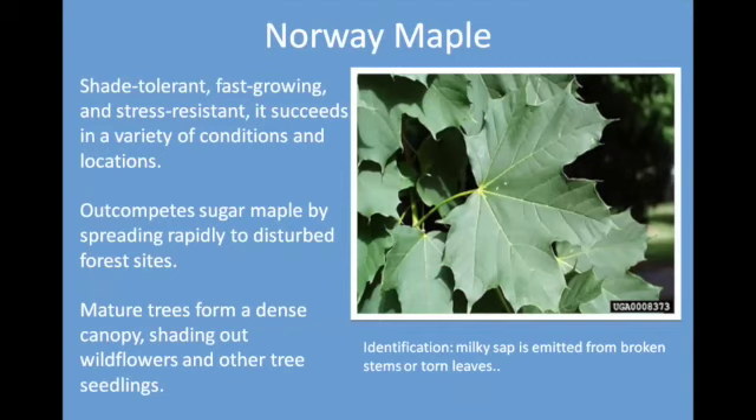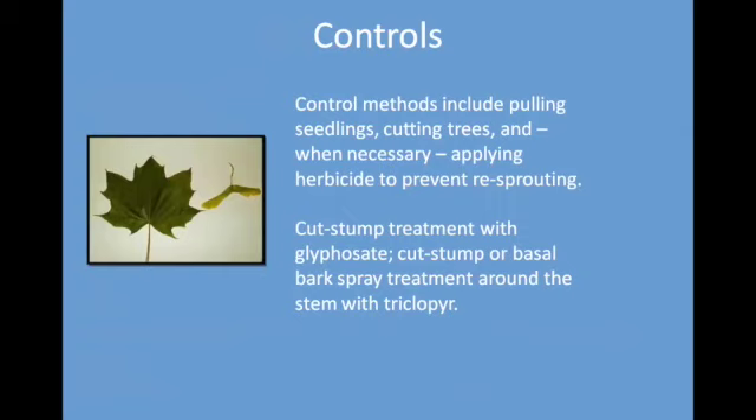Norway maple has spread around. It's a rather weak tree — not as desirable as sugar maples — and it has replaced many of them. It creates a very dense canopy and shades out wildflowers and other tree seedlings. Cut them when they are young when necessary, and apply herbicide to prevent re-sprouting.